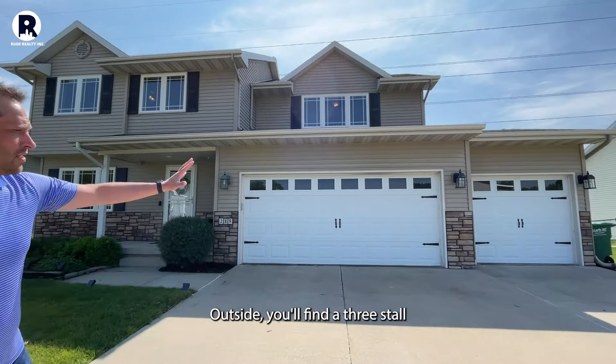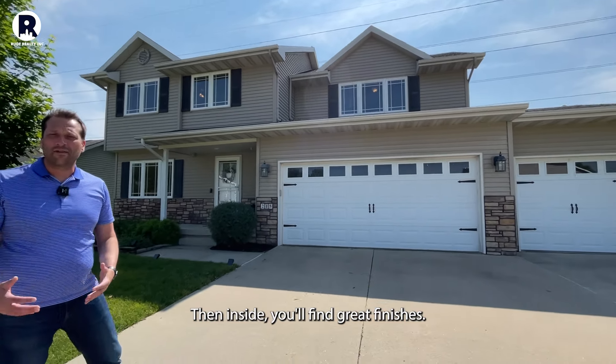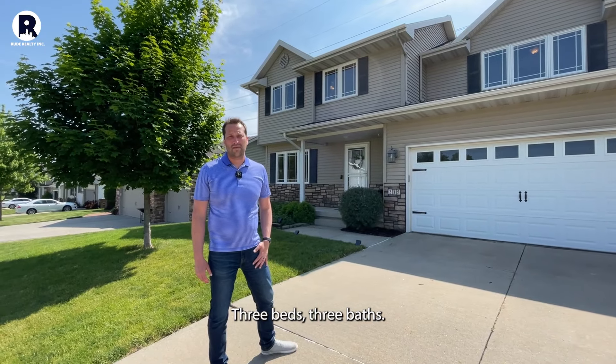Outside you'll find a three-stall attached garage. Then inside you'll find great finishes, three beds, three baths.